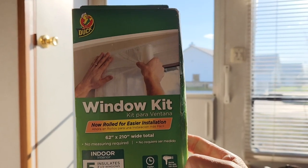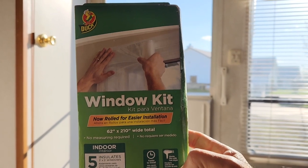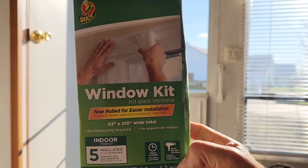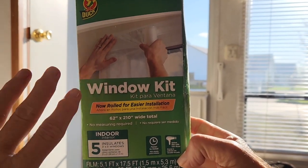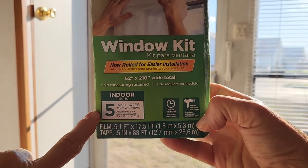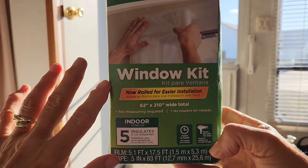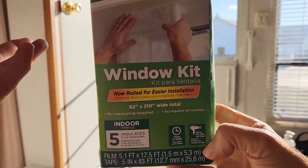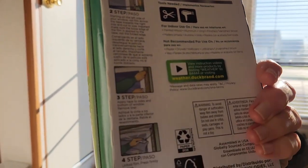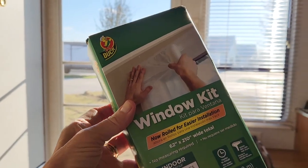This is the window kit we're going to be using — it's made by Duck. We've gotten it from 3M in the past and we're trying this brand to see how it compares. It comes with everything you need: enough to do five windows that are three by five, double-sided sticky tape, and all the instructions are on the back.